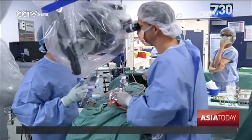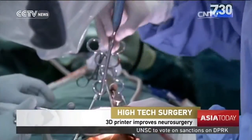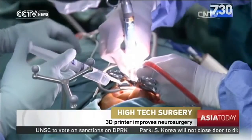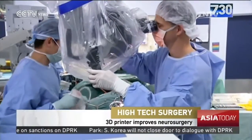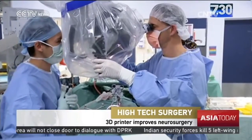A medical breakthrough in Australia: the patient on the operating table here at Sydney's Prince of Wales Hospital is undergoing an extremely complex procedure. Drake Drzewski is being treated for a rare form of cancer which grows in skull bone and in the spine.